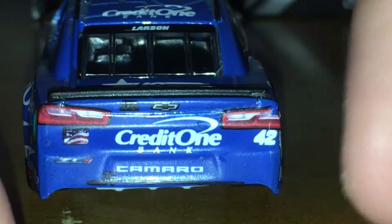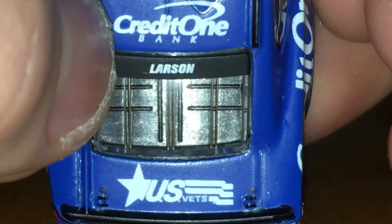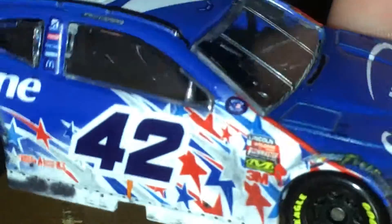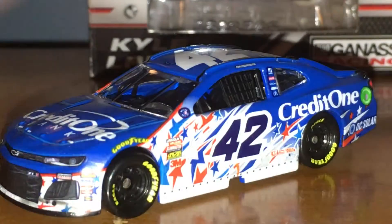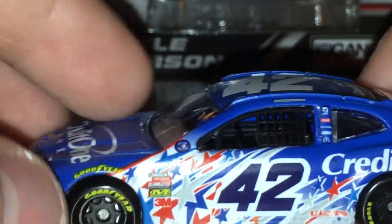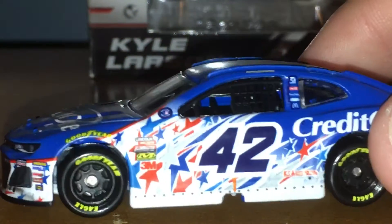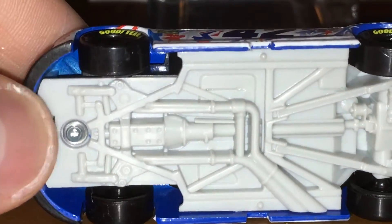Credit One Bank, Chevy Camaro ZL1, 42. In the back we've got US Vets, Larson Credit One Bank, and a 42 on the top. Sponsor-wise it's the same on this side. Pretty awesome-looking car. As you can tell, it's a dark blue car — like a matte finish. And we've got these white flashes with awesome red, white, and blue stars that shoot across. It's on the EL mold, a black splitter, and a black spoiler.